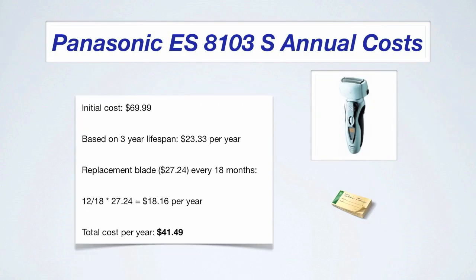For the Panasonic ES8103S, the annual cost initially is $69.99, which based on a three-year lifespan is $23.33 per year. A replacement blade every 18 months turns out to be $18.16 per year, for a total cost of $41.49 per year.